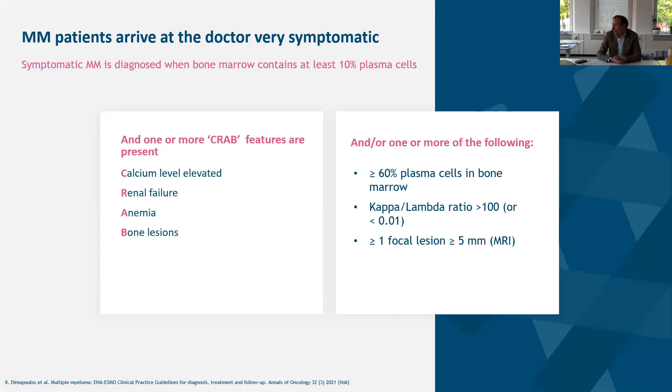One key distinction in symptomatic multiple myeloma for diagnosis is the presence of CRAB features. Patients who go to clinic asking for further investigation may present with impaired calcium, renal failure, anemia, and bone lesions — many different things associated with the disease that all lead to a potential diagnosis of multiple myeloma, and are also consequences tied into the disease itself.